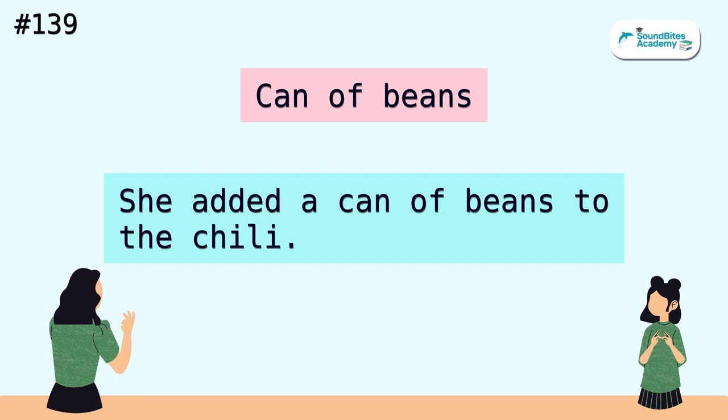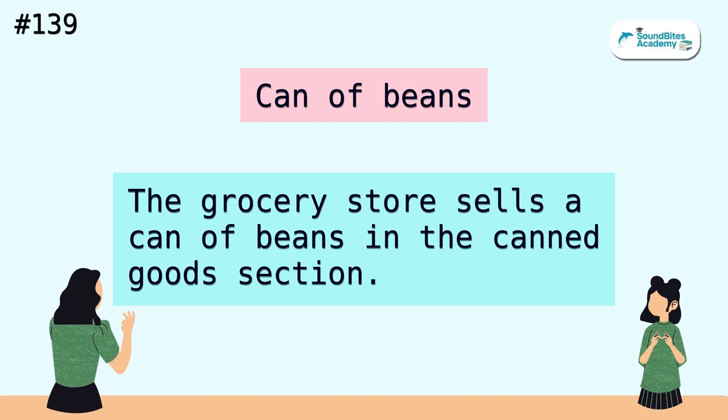Can of beans. She added a can of beans to the chili. The grocery store sells a can of beans in the canned goods section.